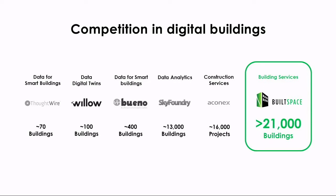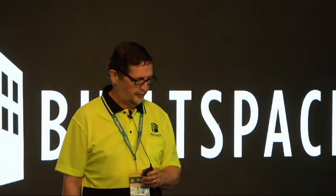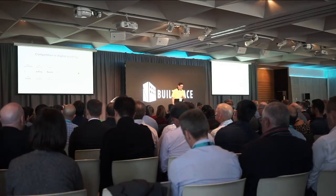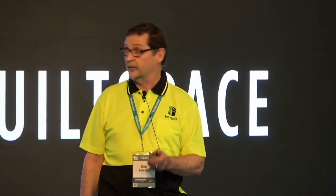Competition — we are not alone. Our competitors, though, focus on individual buildings and making them smarter. The Built Space approach works across entire portfolios, campuses, or city councils to multiply savings across their entire asset base. With 21,000 buildings, Built Space is just getting started.